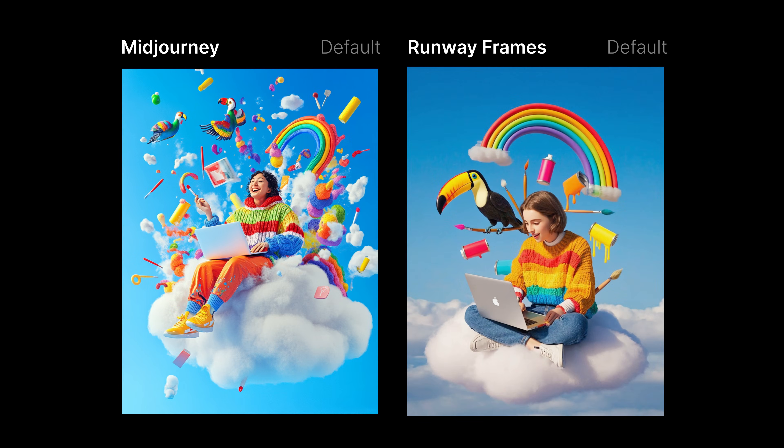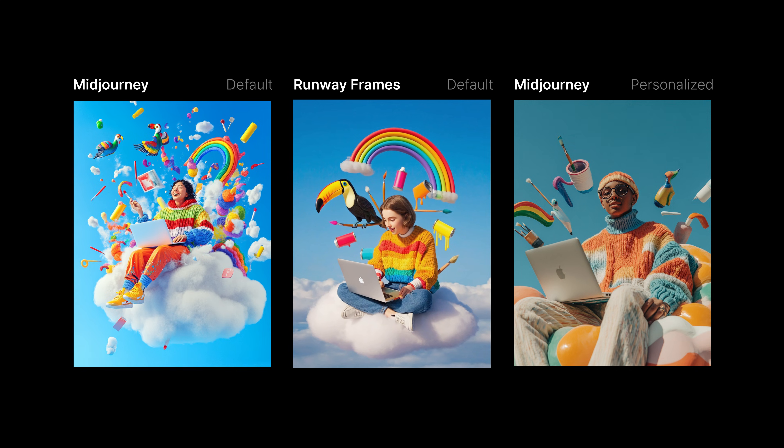So here are our results. I've cherry-picked the best overall image from each, because showing you a grid of all the images on a small screen isn't going to be super helpful. But I'm going to be honest with you — it takes a lot more tries with Frames, at least currently, to get a good cherry-picked output than it does with mid-journey. That's just my experience so far.